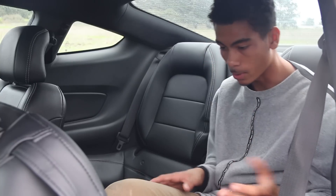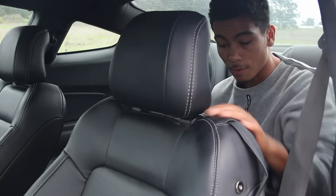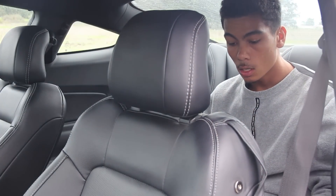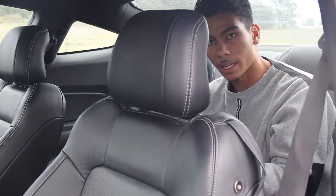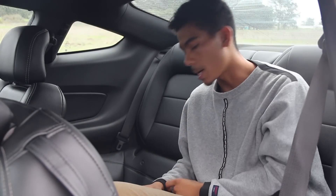Being someone that's 5'10", which I think is an average height, my head is hitting the roof back here, and my legs aren't that comfortable. Especially when you pull the front driver's seat back, my knees are hitting the back of the seat, so if I want any comfortability I'm going to have to lean over into the other back seat passenger's area, and that might conflict with the other passenger.